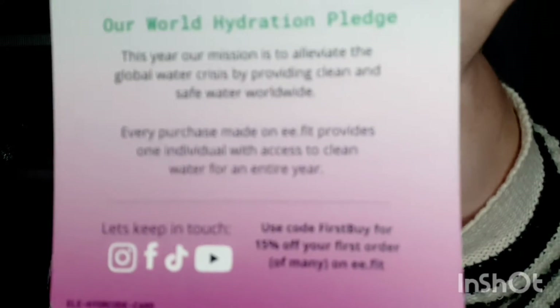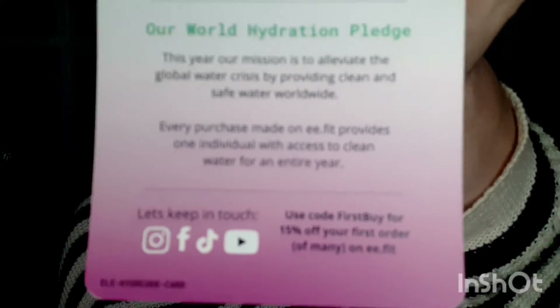You've seen it here — here is the information right there, screenshot it. That's code FIRSTBUY. We all need electrolytes — go check out their website. I would just peruse all the websites down below; you never know what each one's got going on.